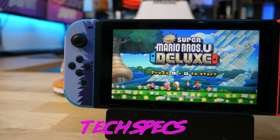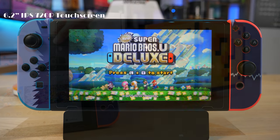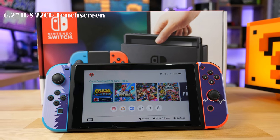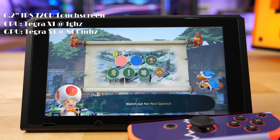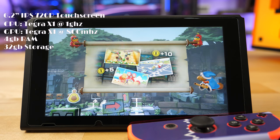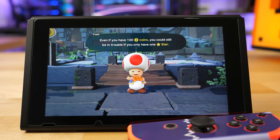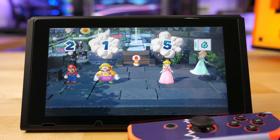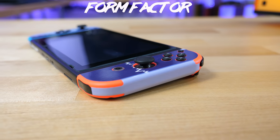As for the tech specs of the Switch, it has a 6.2-inch IPS touchscreen with a resolution of 1280 by 720, or 720p essentially. The screen is not the greatest even for today's standards, but it gets the job done. At its core, the Switch is powered by Nvidia's Tegra X1 processor, using a custom ARM Cortex core along with Nvidia's Maxwell CUDA cores clocked at 1 GHz and 800 MHz respectively. There is 4 gigabytes of RAM and 32 gigabytes of onboard storage.